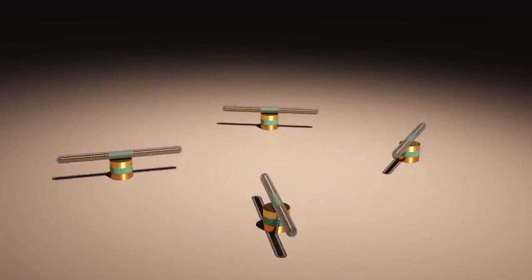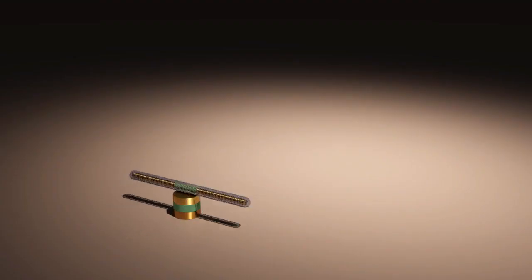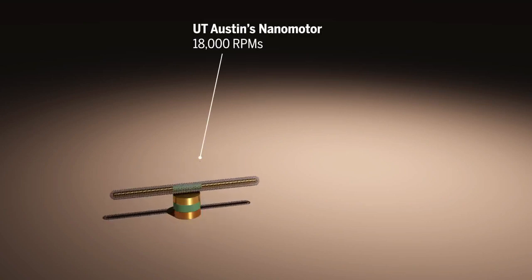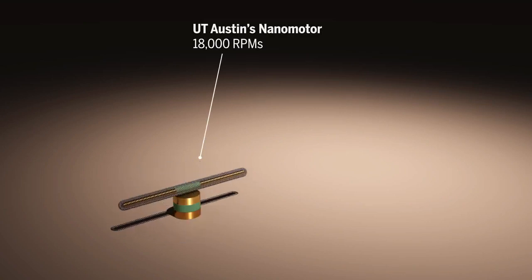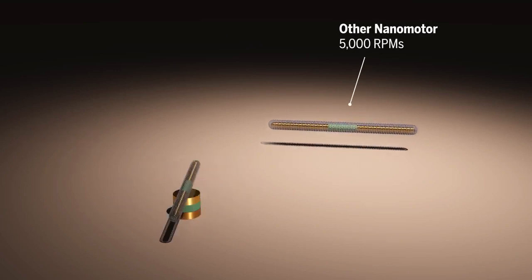These nanomotors can work together in a synchronized fashion, making them more powerful. The team succeeded in building the smallest, fastest, and longest-running nanomotor to date. The team's nanomotors rotate as fast as a jet's motor. And, just as impressive, they documented 15 hours of continuous spinning. Most other nanomotors have clocked in at less than a few minutes of rotation.